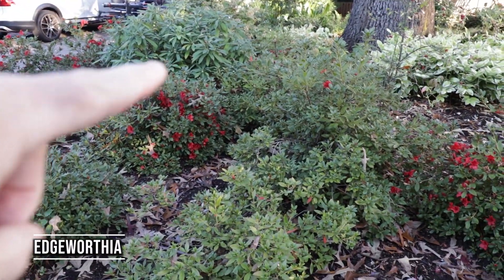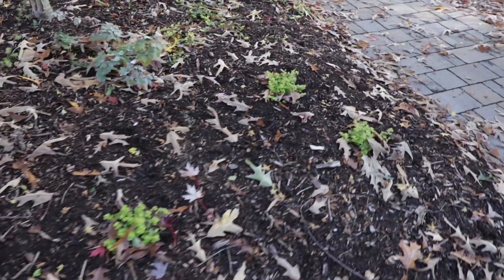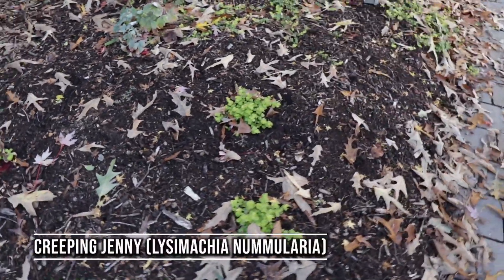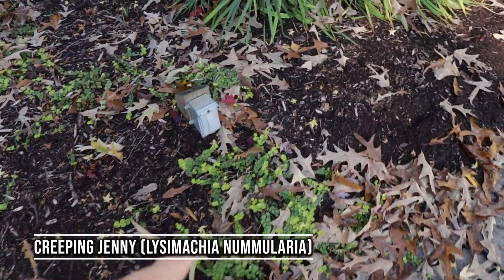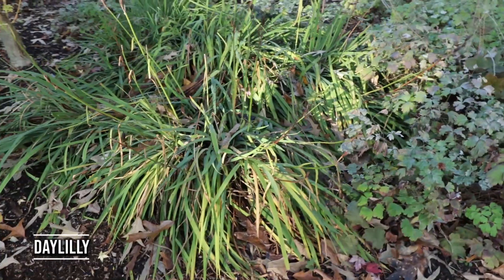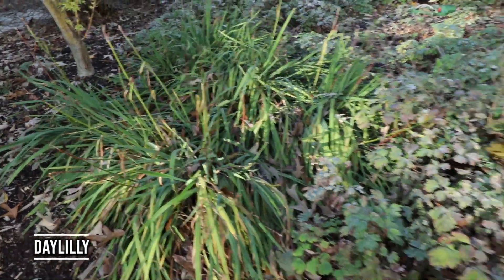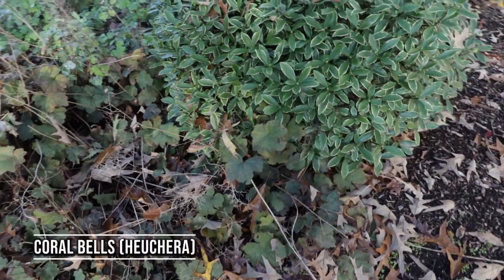There's an Edgeworthia, or paper bush, right there. Over here there's some creeping jenny that's been newly planted — it'll be a perennial outside. Some daylilies right here, some columbine that's about to go to sleep, and some heuchera under here.